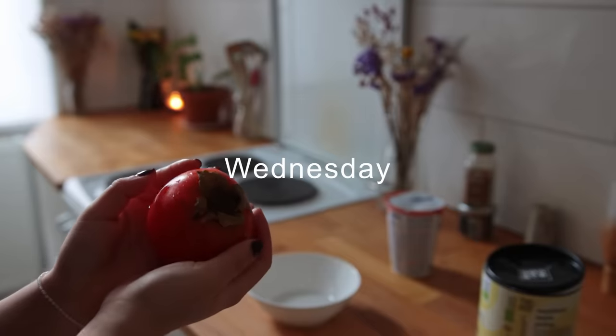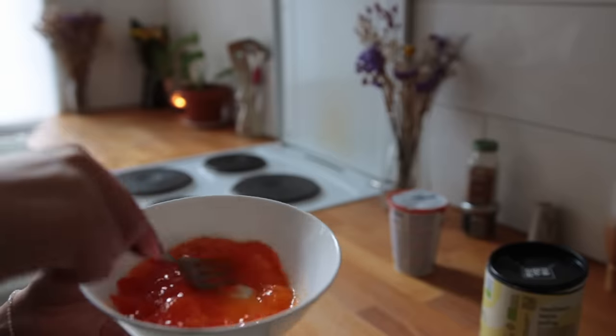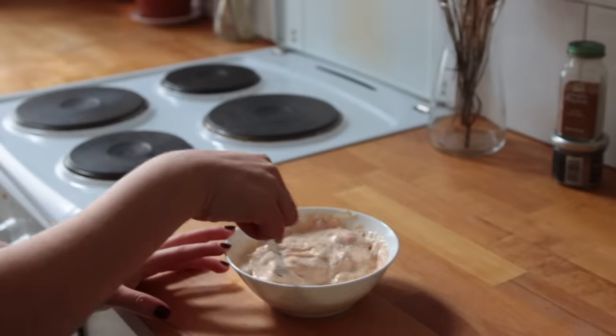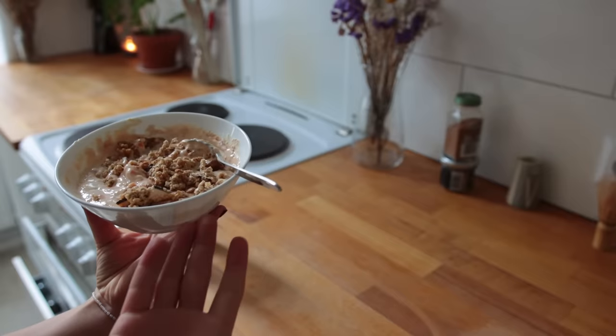I'm having my first persimmon of the season today. It was so soft that I had to kind of turn it into a puree of sorts, and then I mixed that with some unsweetened yogurt and vanilla protein powder. Then I added walnuts on top, some granola, and cinnamon. It doesn't look very good, but it does taste really nice — it's very much autumn in a bowl.